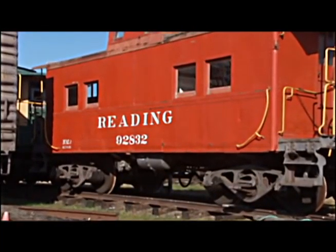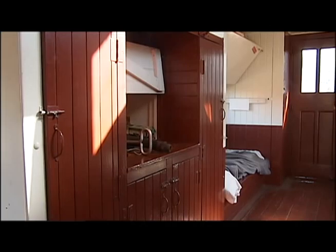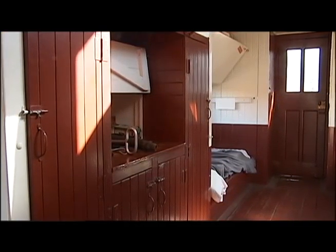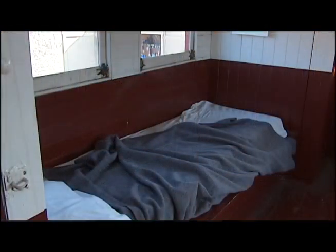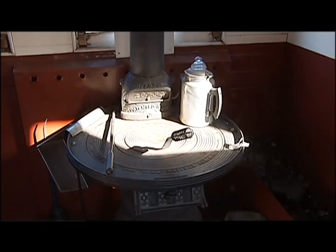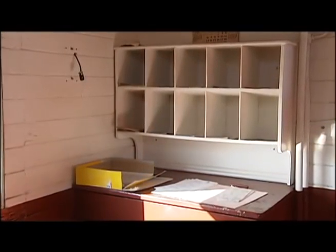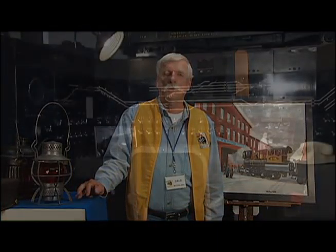We also offer a tour of one of our cabooses, and it's a fascinating tour. The caboose was an office on wheels for the crew. It served as a resting place, almost like a Winnebago. There are bunks in the caboose, there's a stove to keep it warm in the wintertime, and the conductor had his desk there. So what you see at our museum is how railroading was for at least 100 years when the caboose was in use.